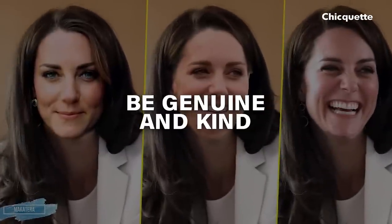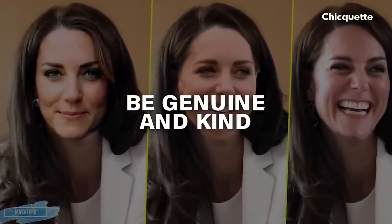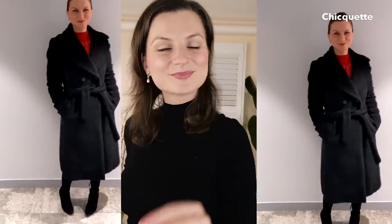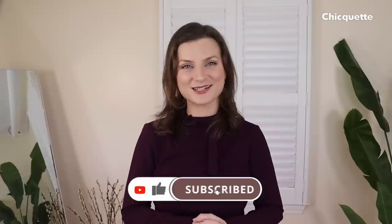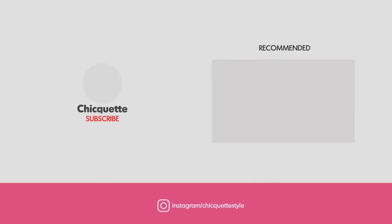My last point learned from her is to be genuine and kind. The smile is the best accessory to any outfit — even the best communicators know that smiling, even over the phone when no one can see you, sets the tone for success. A smile is contagious, incredibly attractive, and disarming. So always start and end the conversation with a smile.